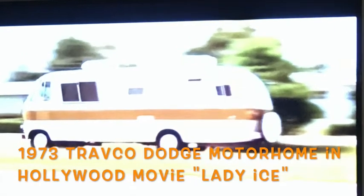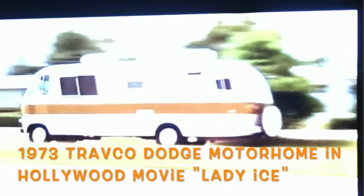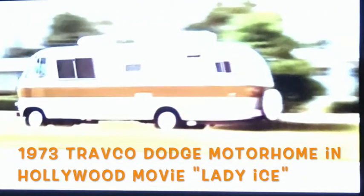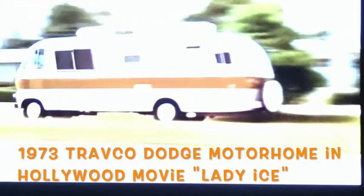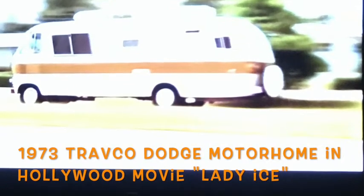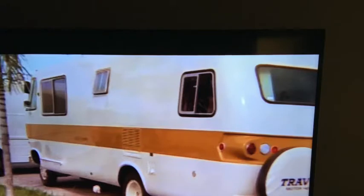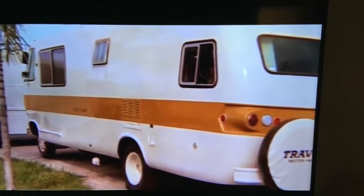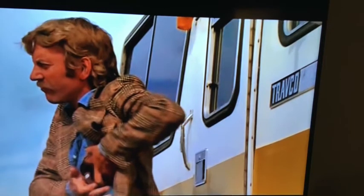The 1973 Travco Dodge Motorhome was prominently displayed in the Hollywood movie called Lady Ice. Just in case you own one of these vintage beauties, 1970s Travco Motorhomes — they are famous. It was in the movie Lady Ice, and you need to see the movie. Donald Sutherland stars in the film,